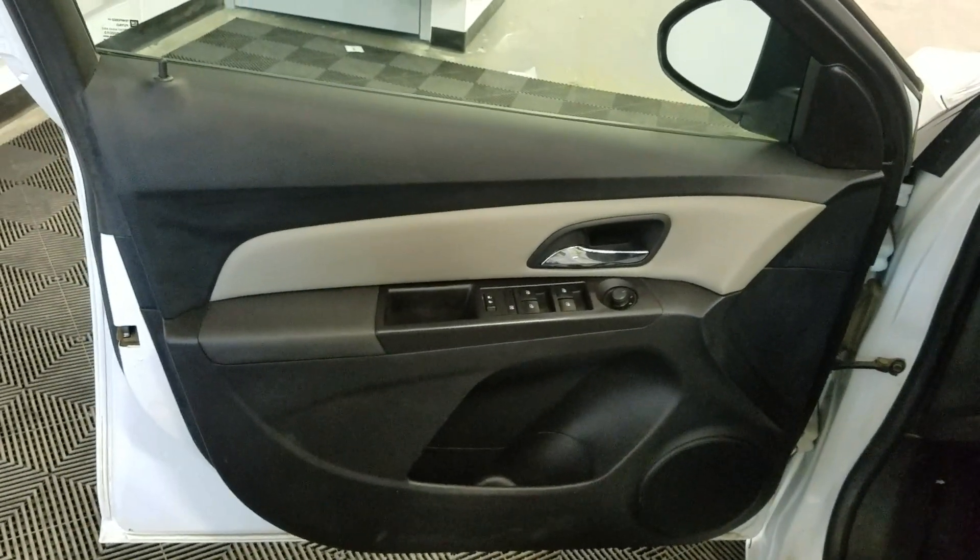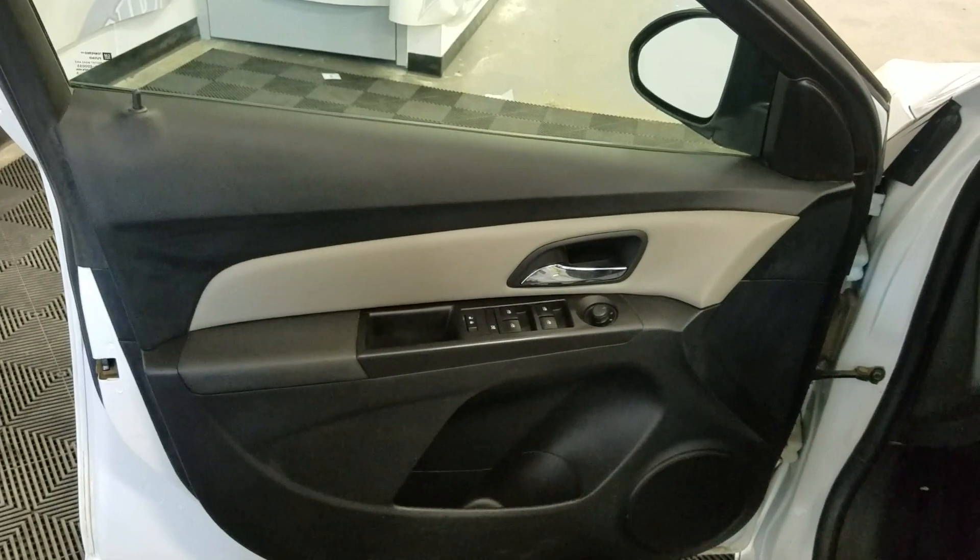In the interior we have driver-friendly features including power locks, power windows, mirror settings, and door storage. Making our way into the cabin, you'll see lovely black and grey cloth seating with adjustments located on the side as well as lumbar support.